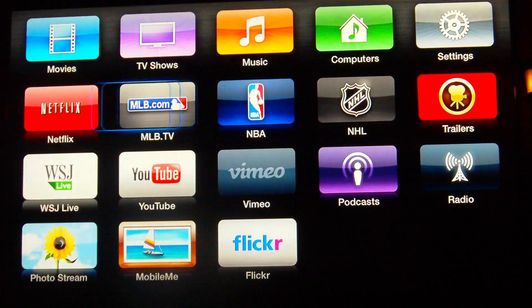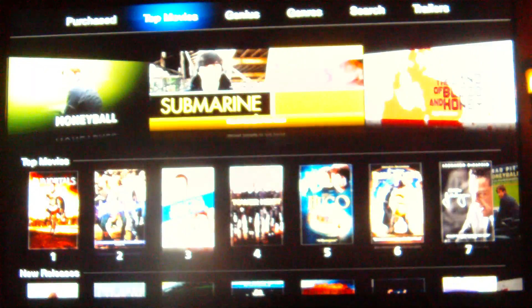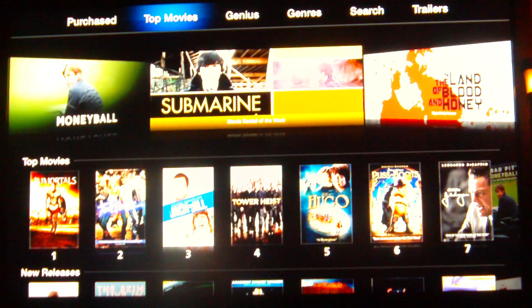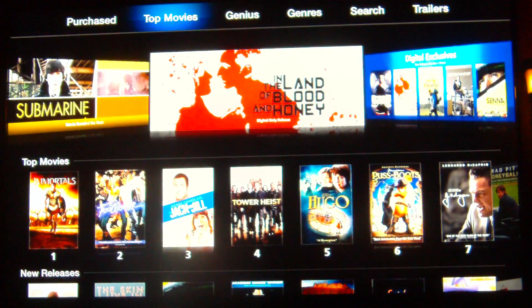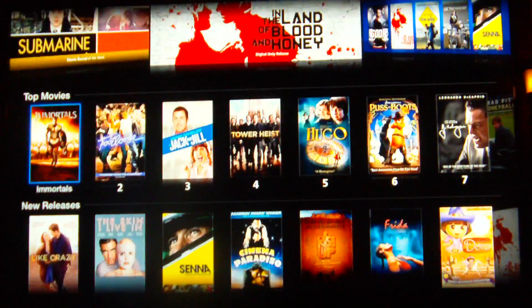Two of the places where there were significant upgrades was with the Movie app, and we'll select that. You'll see there's a cover flow type interface on the top that automatically shows you featured titles, and you can browse through different movies.